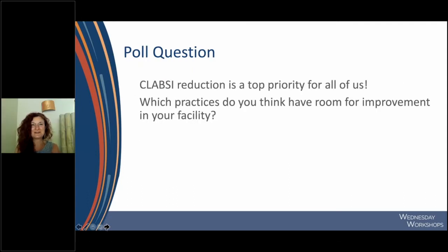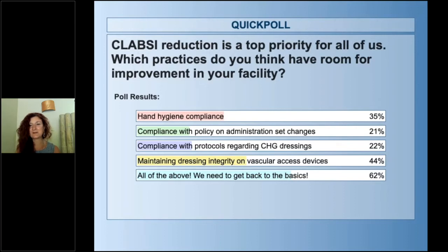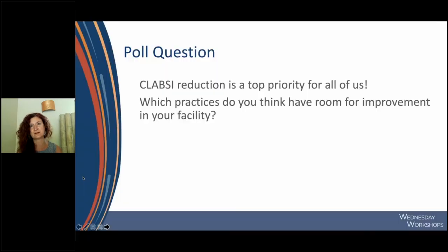Our next poll: reflecting on your facility, what practices do you think have room for improvement right now? Reducing complications remains a top priority for all of us. Looking at the results — all of the above. I agree. We can't forget about hand hygiene, administration set changes, CHG dressings, and dressing integrity at 44% — you have come to the right place. After the year and a half we've all had, getting back to the basics and getting back where we need to be with patient outcomes so that we can continue to provide absolutely excellent care.